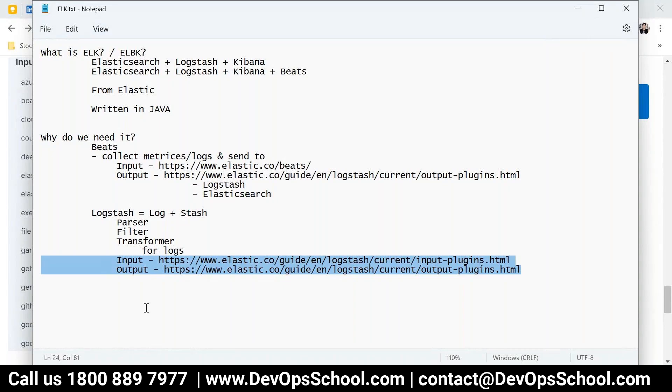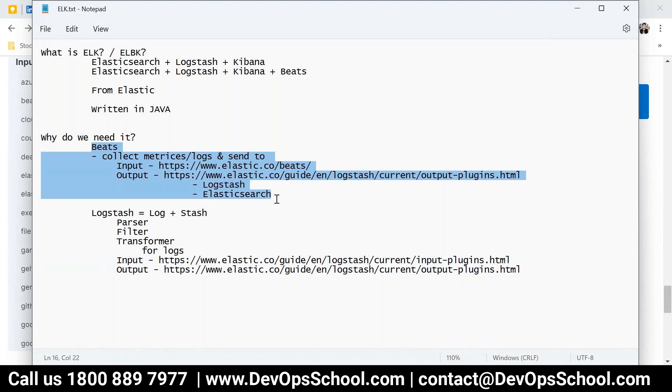As part of the ELK stack, we collect data from the beats. It can be metrics, logs, and different types of data. You can also send logs to Logstash for parsing, filtering, and transforming. After that, we send the data to Elasticsearch, which is the last component.